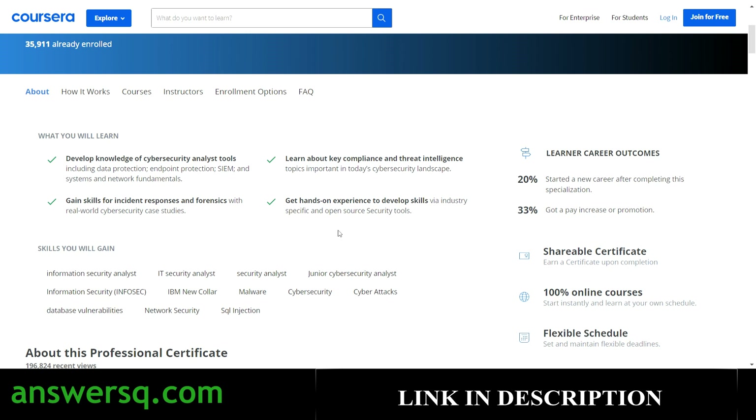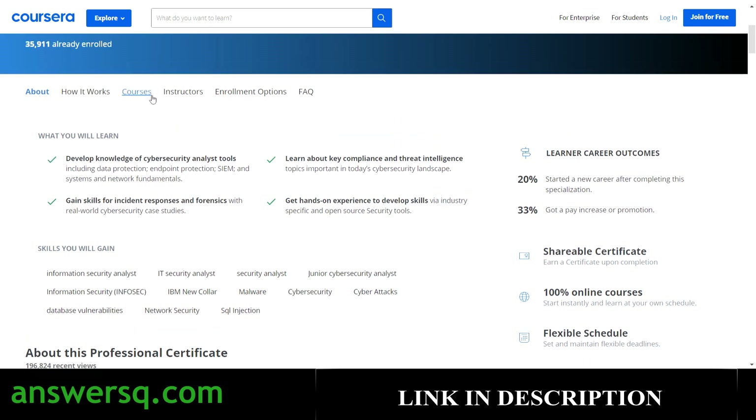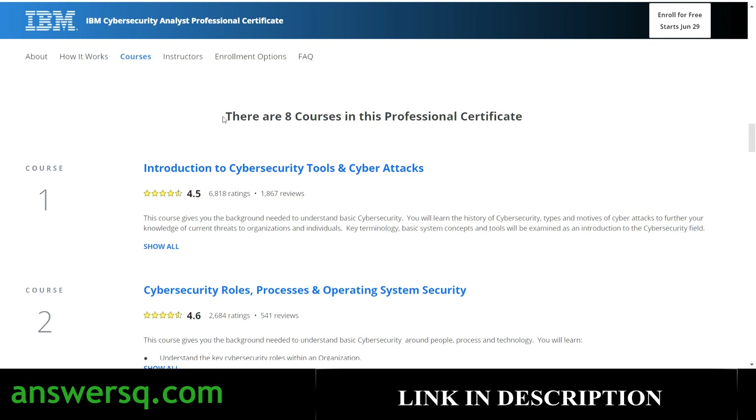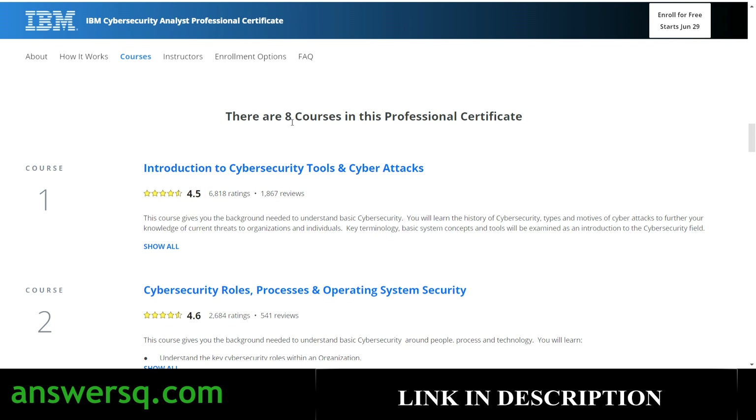This program helps you build skills in information security, IT security, security analysis, junior cybersecurity, malware analysis, and cyber attacks. It is not a single course — it is a set of eight different courses. Clicking through, you can see there are eight individual courses in this one professional certification, and after completing each individual course you can also get a separate certificate.